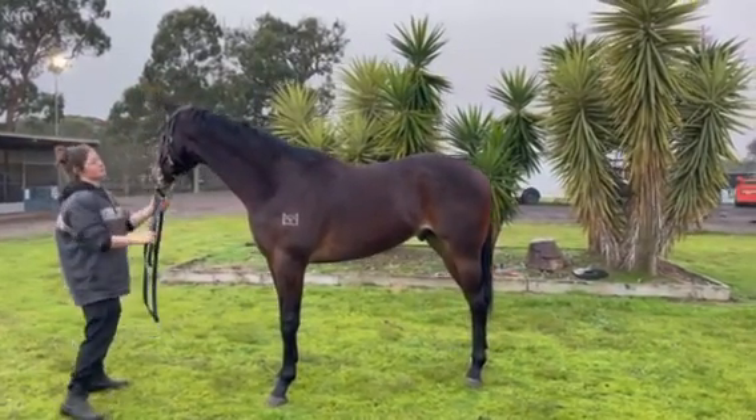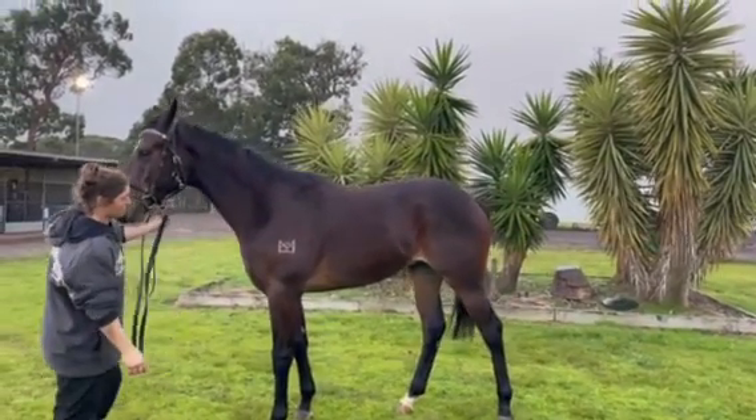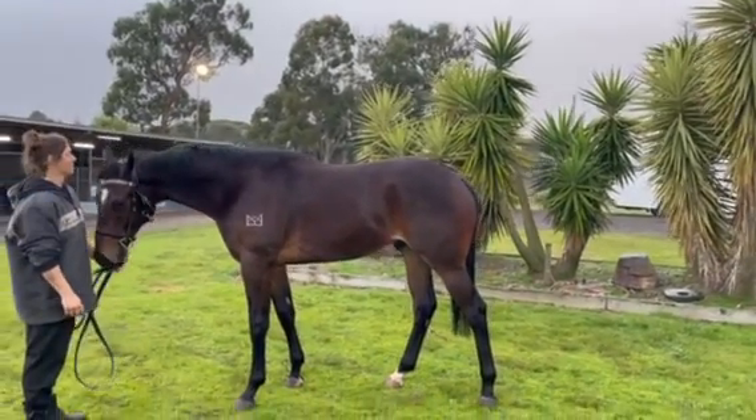Morning guys. Cain Harris here with our Brazen Bow Miss Kipling Yearling Colt that was purchased from the National Yearling Sales.